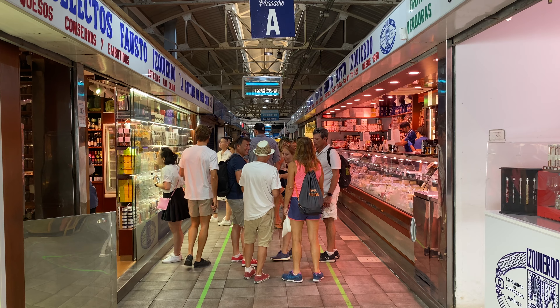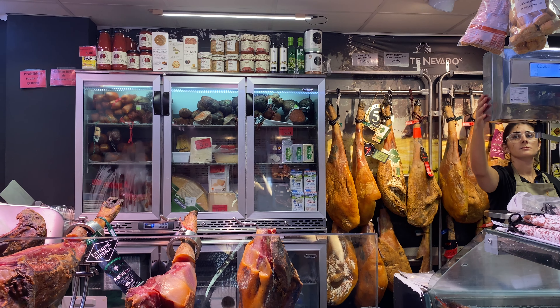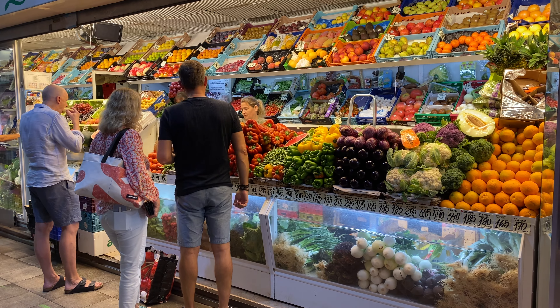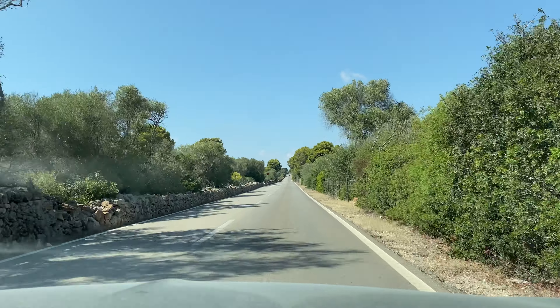We already got bread from the bakery, now we need cheese, jamon, some fruits and veggies and some nuts. Lunch secured, let's hit the road.